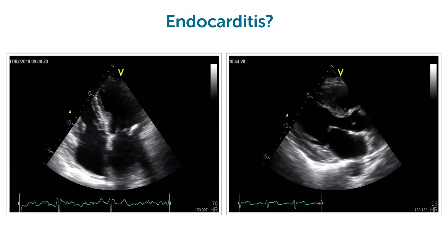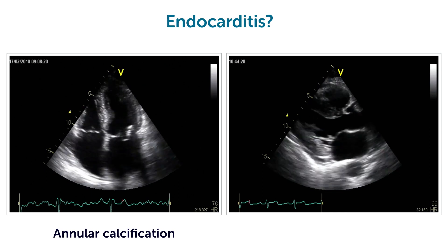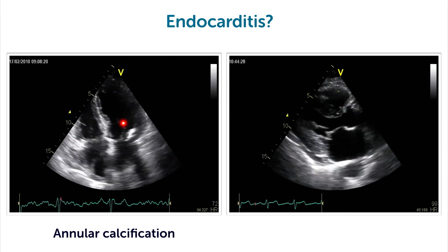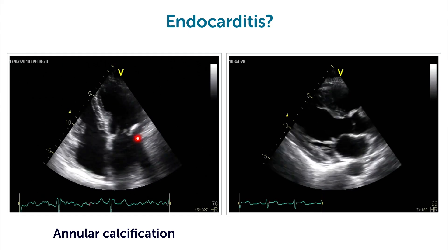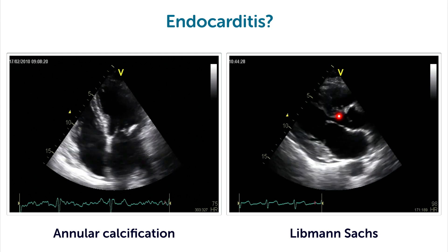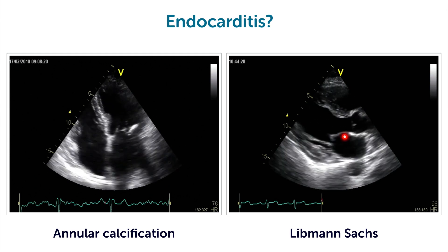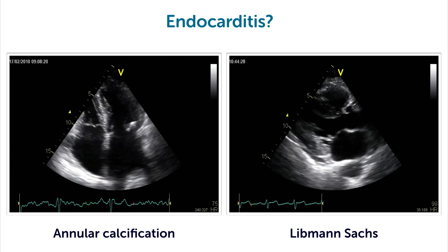Here is the solution. In this case, what we have is annular calcification right here — this is not an endocarditis, even though these patients are at risk of developing endocarditis. And right here, we have what we call Libman-Sacks endocarditis in a patient who had lupus, SLE.